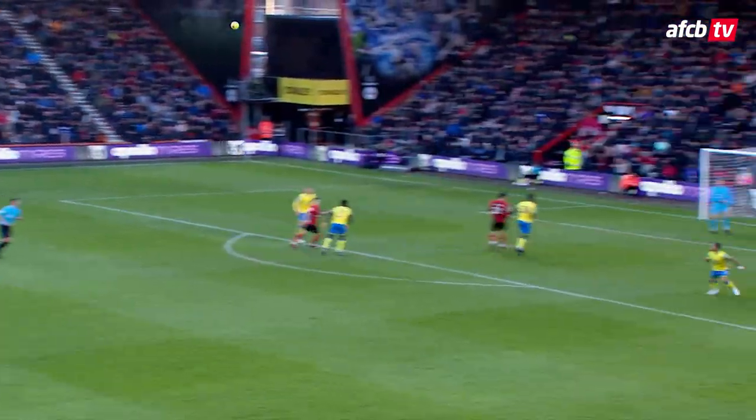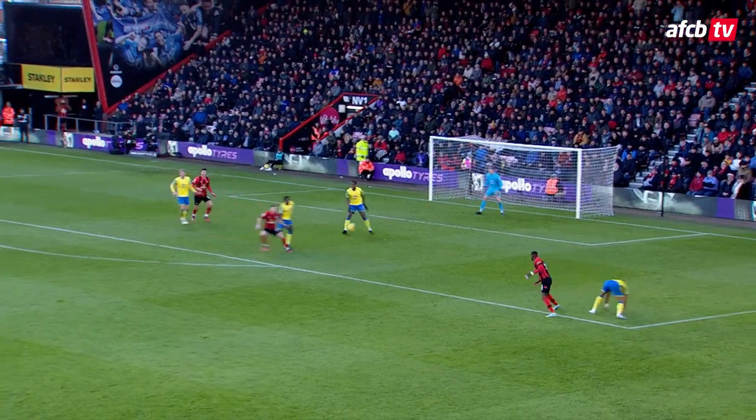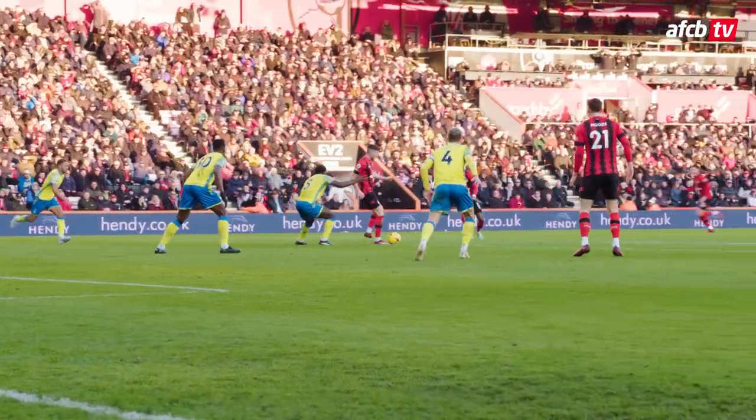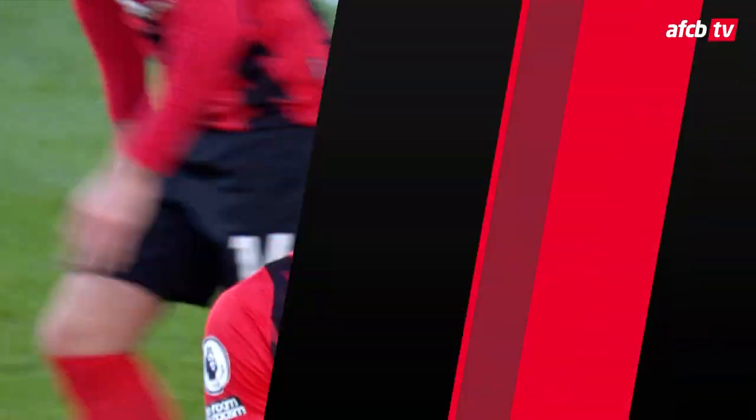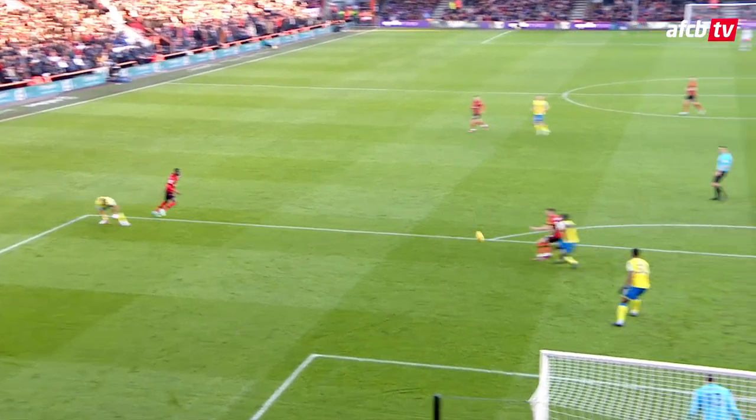Now Rothwell, left hand side, deep cross to the back post where Watara wins it in the air — what a leap! Christie on the edge of the box, sets it now for Watara on a shoot, but unfortunately he just got it out from under his feet and it went too high over the crossbar. And here comes the yellow card for Worrell for that challenge on Anthony.